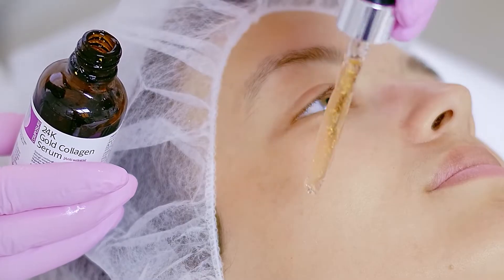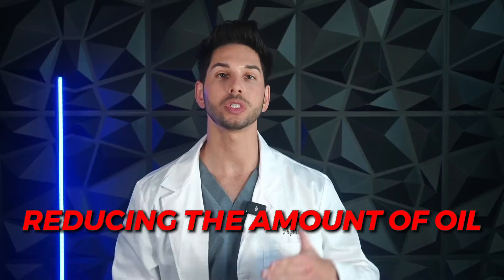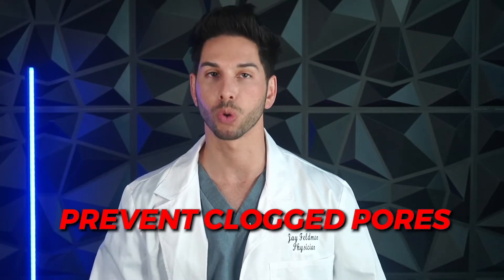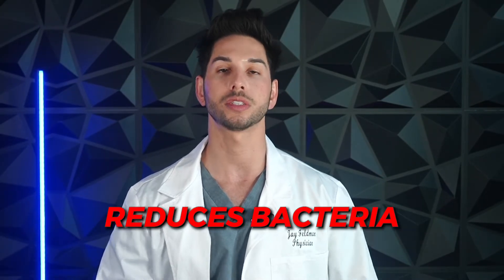For those of you that don't know, Accutane is a medication that belongs to the retinoid family, and it works by reducing the amount of oil that the skin produces, which can help to prevent clogged pores and reduce inflammation. It also promotes the shedding of dead skin cells and reduces the number of bacteria that can contribute to acne.